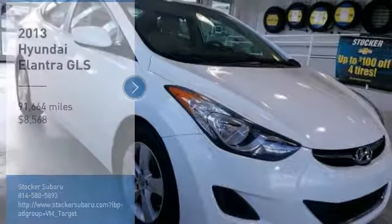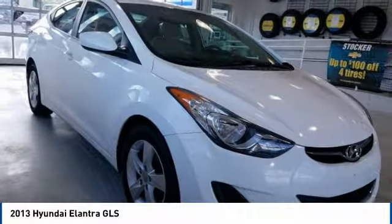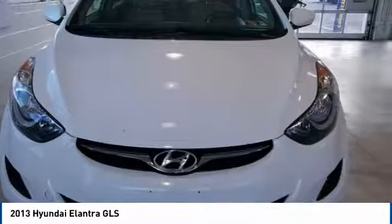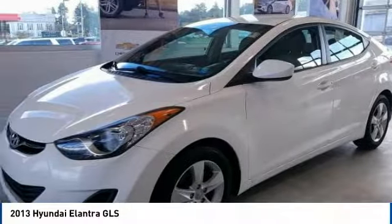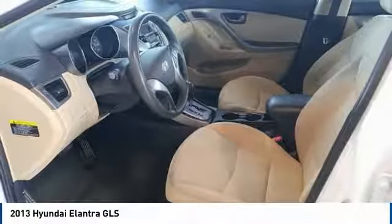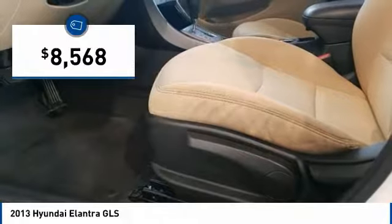Stop by and take a look at the 2013 Elantra. The Elantra boasts the most interior room in its class and gets an exceptional 35 miles per gallon. With its luxurious standard features, the Elantra is an easy choice and is priced below $10,000.